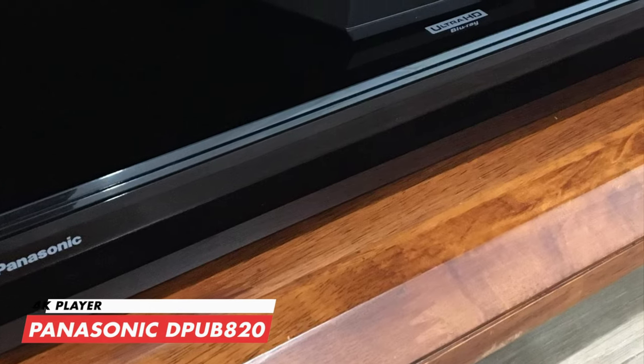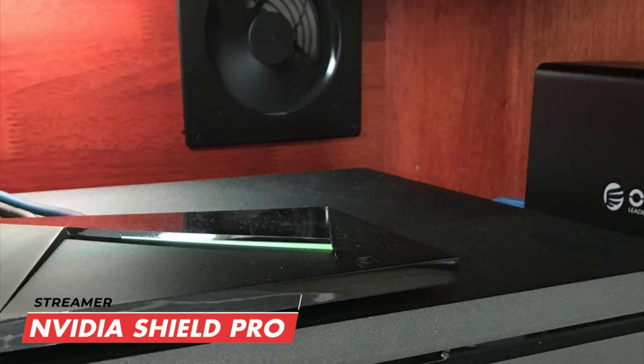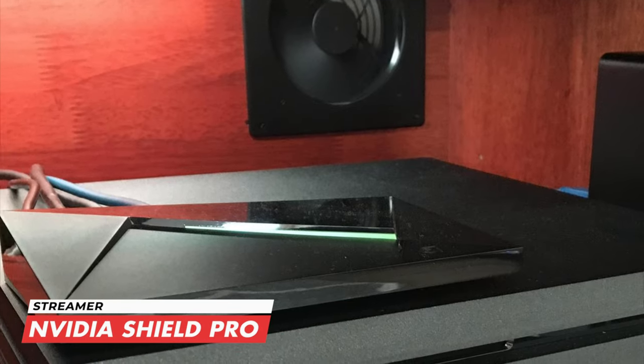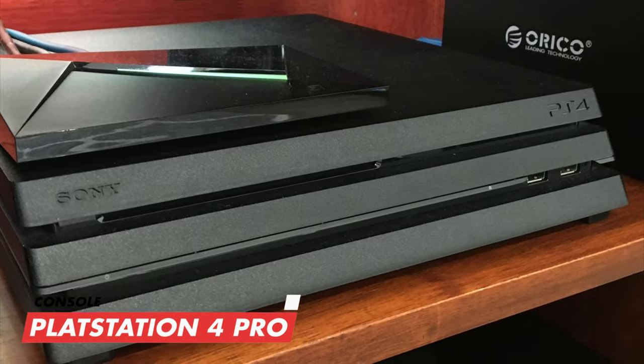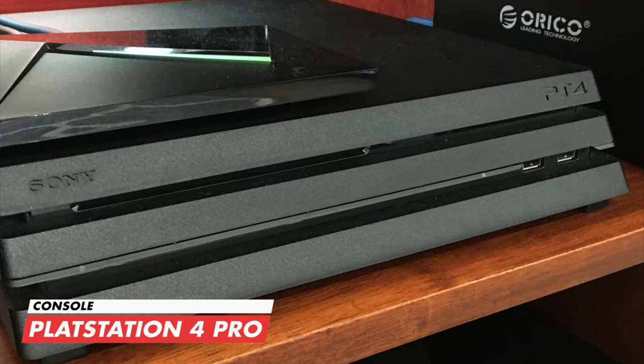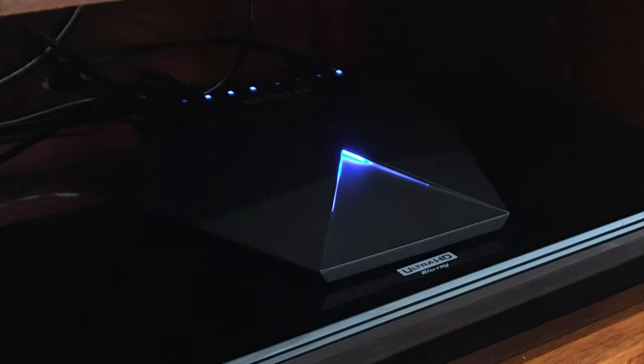Next to it we have a Panasonic DP-UB824K player for his growing collection of physical media, an Nvidia Shield Pro for streaming content, a four-terabyte external hard drive, a PlayStation 4 Pro for gaming, and the Netgear Nighthawk S8000 eight-port gaming and streaming switch.